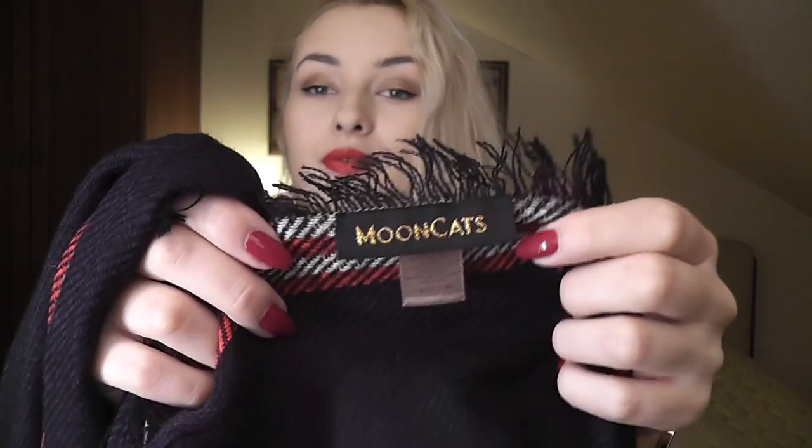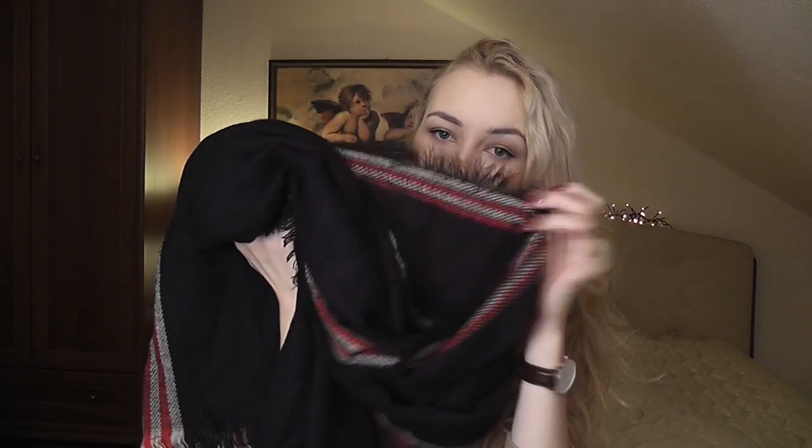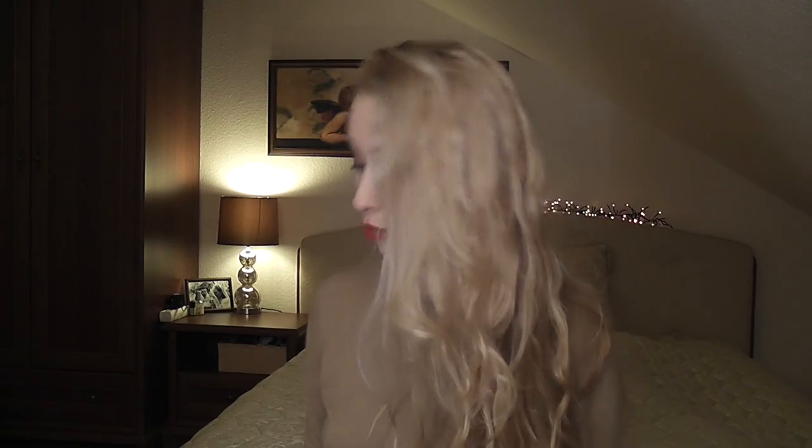So the first thing is this beautiful scarf — I was sent this. You guys know my obsession with scarves; I cannot leave the house without one, otherwise I get sick. I live in a very windy city. The brand is called Moon Cats — love the name, love moons, love cats, love scarves. I believe it's a New York-based brand. The scarf arrived pretty quickly, in about a week. All their scarves have names, so this one is called 'Wrapped in Love' — it's a navy blue scarf with some frills at the end.